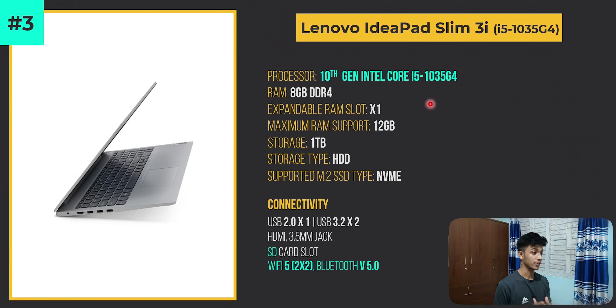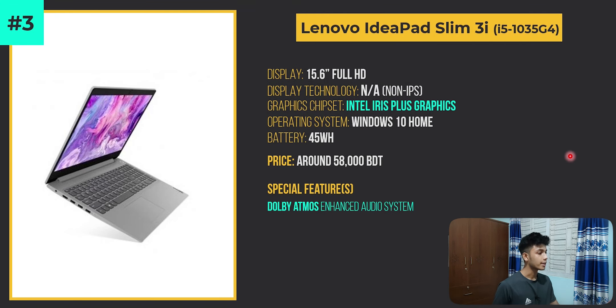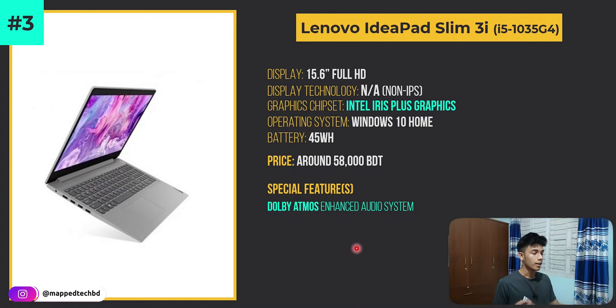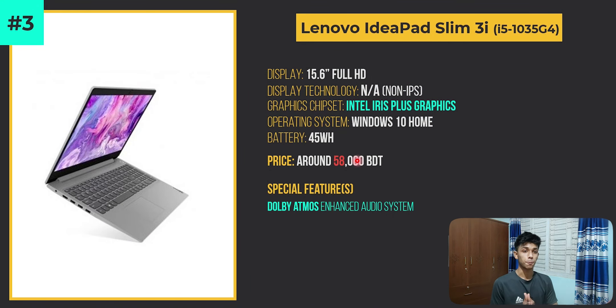The i5-1035G4 processor comes with Intel Iris Plus Graphics — the G4 suffix indicates better graphics compared to the standard UHD option, roughly 12% or more better performance. It also has an SD card slot and Dolby Atmos audio. However, a deal breaker is that at 58,000 taka it only includes a one terabyte HDD with no NVMe SSD included, so either an SSD should be included or the price should be decreased.